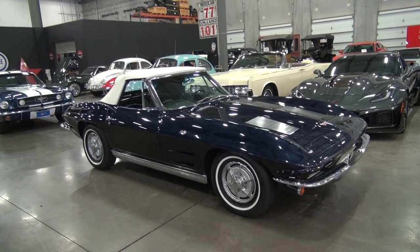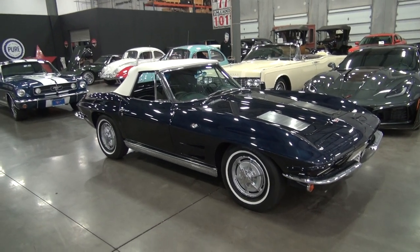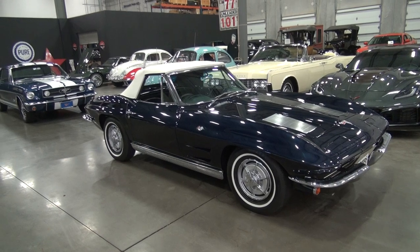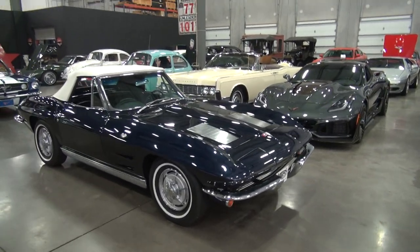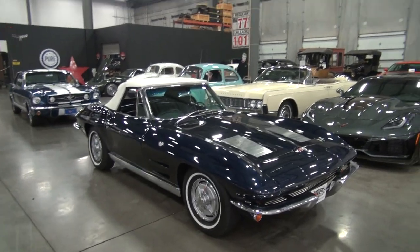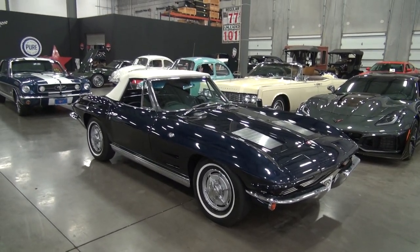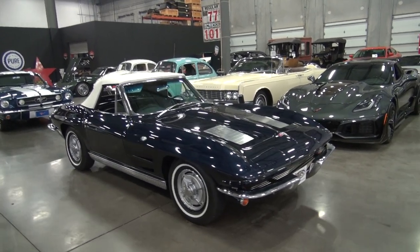Welcome to Classic Cars of Sarasota here in beautiful Sarasota, Florida. I'm going to do a quick walk around of our newest arrival, our frame-off done, numbers-matching 1963 Corvette convertible. Finished in one of the prettiest colors out there, Daytona Blue — it is dark blue with a coordinating dark blue interior.